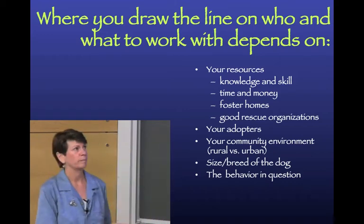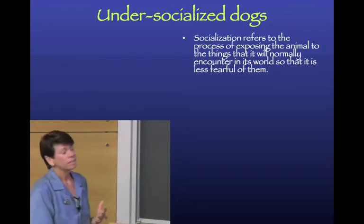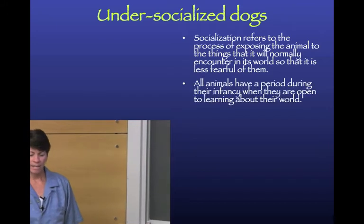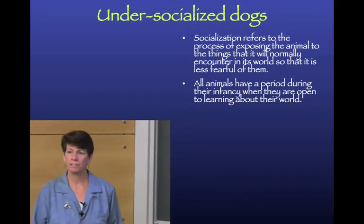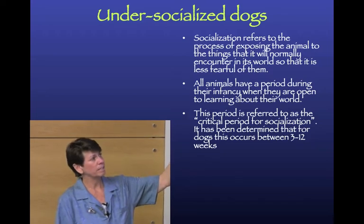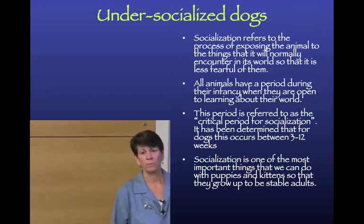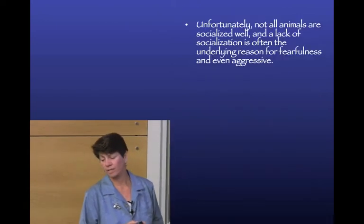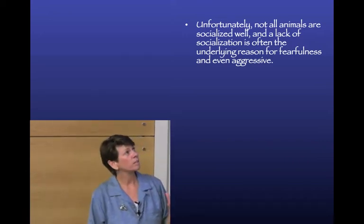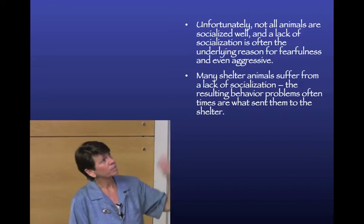Let's start with under-socialized dogs. Socialization is the process of being exposed to all the things you'll encounter in life. All animals have a critical period in infancy when they're open to learning about this - in dogs, that's from 3 to 12 weeks. Socialization is very important for a stable dog, but unfortunately not all dogs are socialized well.